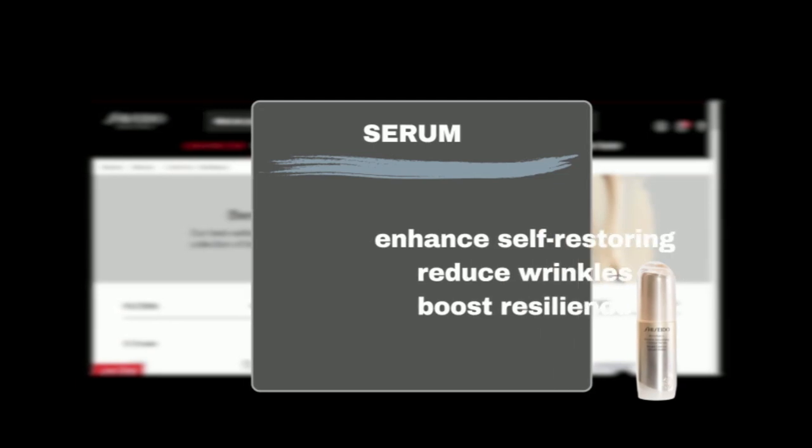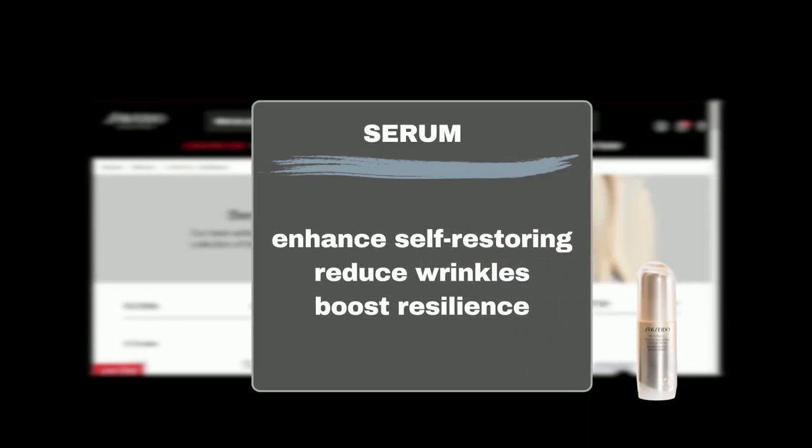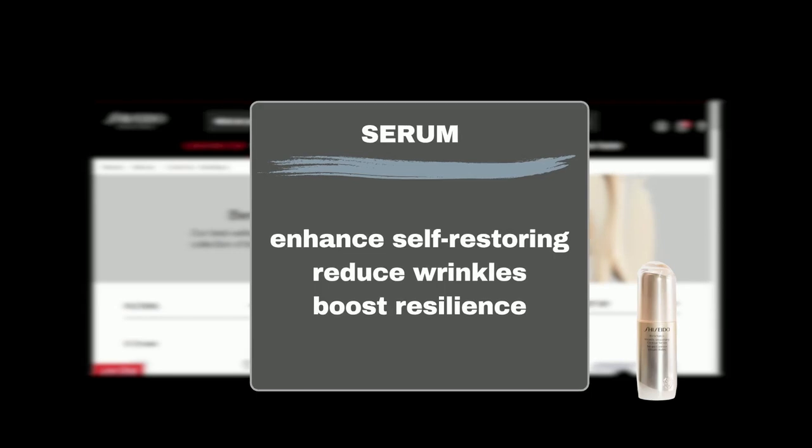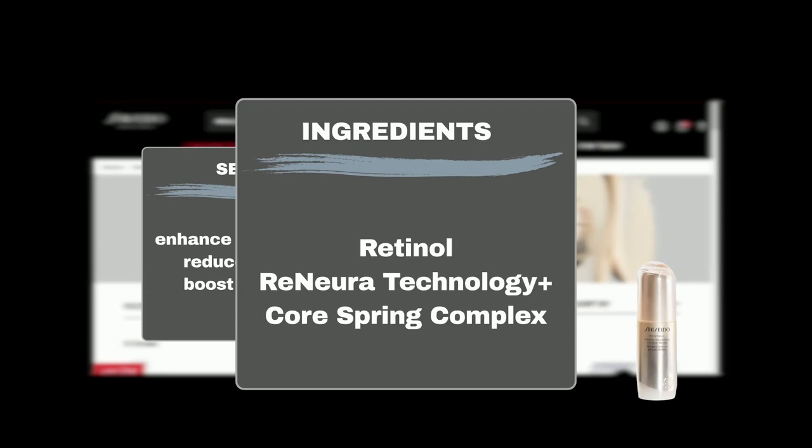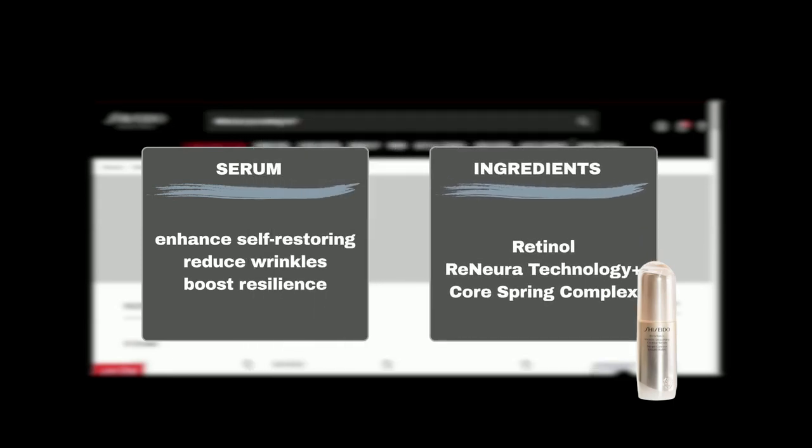The Wrinkle Smoothing Contour Serum, also known as the Shiseido Benefiance Wrinkle Smoothing Retinol Serum on Sephora, is a potent retinol serum that enhances skin's self-restoring power, visibly reducing wrinkles and boosting resilience in just one week. Formulated with Retinol, which delivers fresh, pure retinol into the skin with the superior effect of visibly diminishing and preventing the appearance of wrinkles; Renura Technology Plus, which supports skin's receptivity to awaken and maintain the effectiveness of the serum over time; and Core Spring Complex, which promotes visible firmness and resilience.